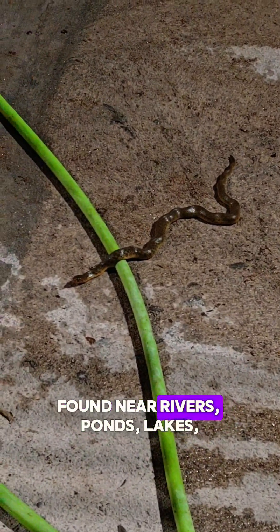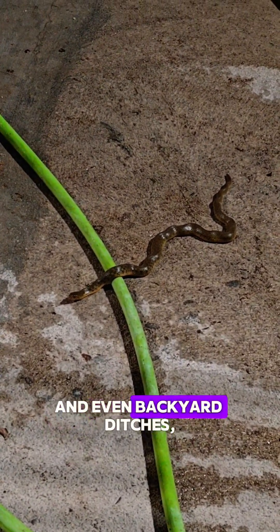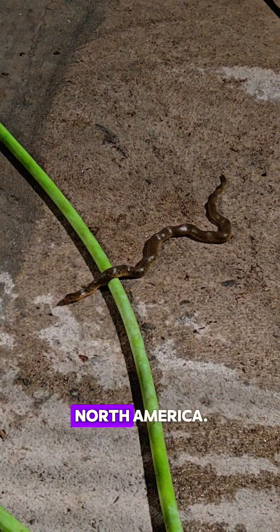Found near rivers, ponds, lakes, and even backyard ditches, it's one of the most widespread snakes across North America.